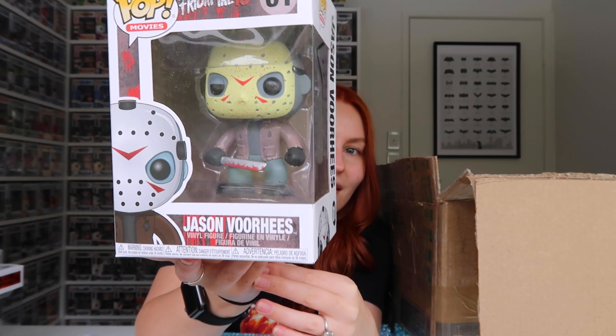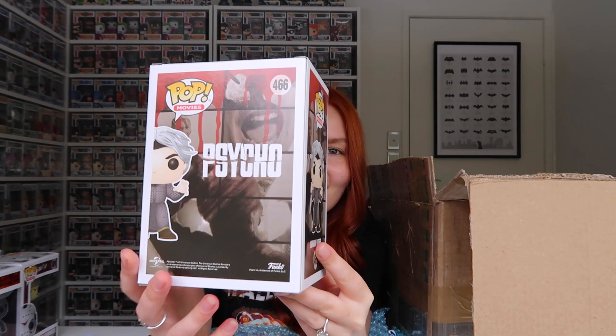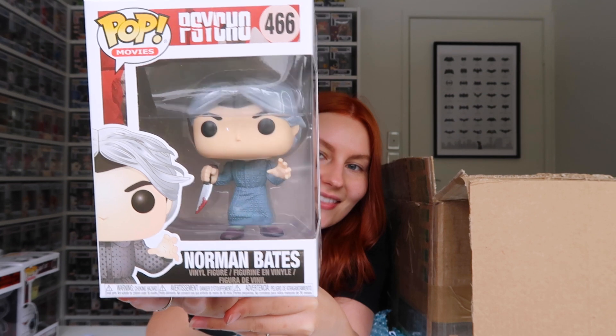Norman Bates from Psycho. It also has blood on his knife. He's also got a wig on and a dress. If you guys haven't seen these movies, I highly recommend that you do. I've been watching the original ones recently and they're super old school and cool.